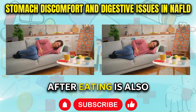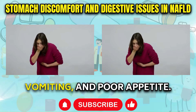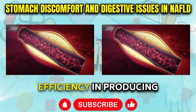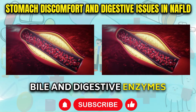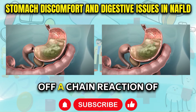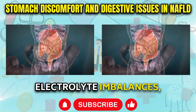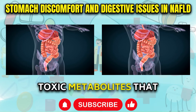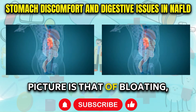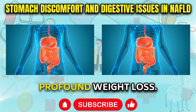Indigestion right after eating is also commonly reported. The third symptom manifests through digestive complaints like nausea, vomiting, and poor appetite. When bogged down by fat, the liver loses its efficiency in producing bile and digestive enzymes critical for breaking down fats and proteins. Poor digestion sets off a chain reaction of symptoms stemming from nutritional deficiencies, electrolyte imbalances, intestinal hurry, and the accumulation of toxic metabolites. The resultant clinical picture includes bloating, heartburn, diarrhea or constipation, loss of taste, bad breath, and profound weight loss.